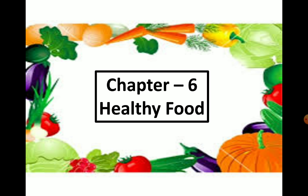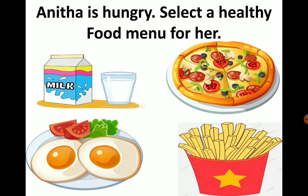Before starting the chapter, let me ask you a question. Are you ready? Here is the question: Anita is my friend — our friend — and she is hungry. She wants us to select a healthy food menu for her. What are the items in the menu?